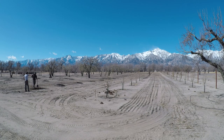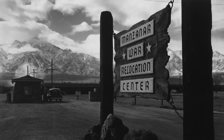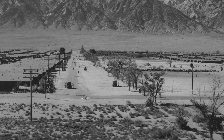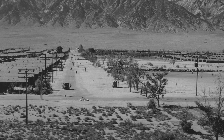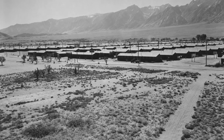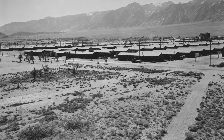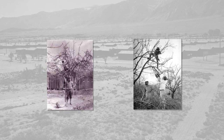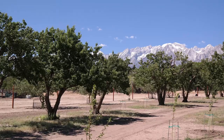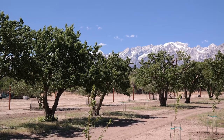We'd like to share with you the historic orchards of Manzanar National Historic Site. Manzanar is preserved by the National Park Service and is one of 10 World War II internment camps where Japanese Americans were confined from 1942 to 1945. Here 10,000 people, most of them U.S. citizens, were held behind barbed wire by the U.S. government for stated reasons of national security. They grew some of their own food within the internment camp, including fruit from orchard trees that were already growing on the land. Today some of the orchard trees still remain and they help us better understand what life was like during the camp period.